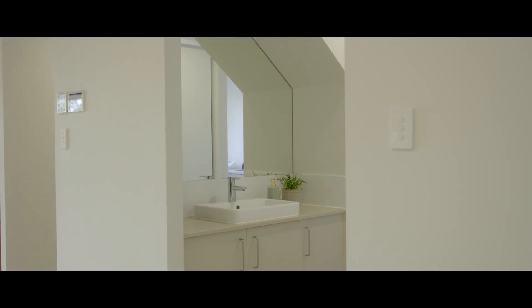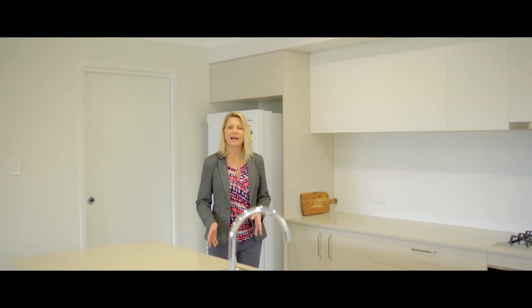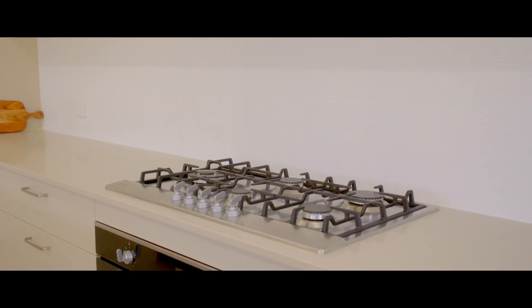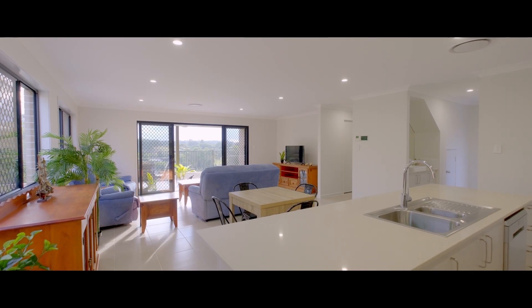This magnificent kitchen has loads of space to spread out and entertain. We have a walk-in pantry, stone bench tops, gas cook top, 900mm oven, dishwasher, brekkie bar, and is centrally positioned for ease of entertaining.